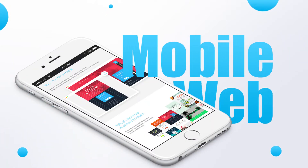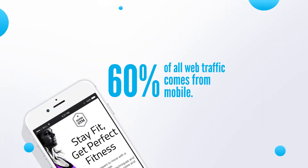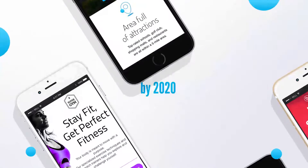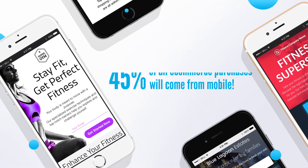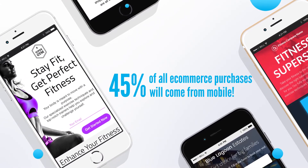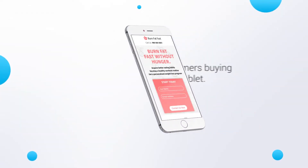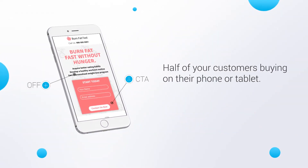The use of the mobile web is on a steady rise. In fact, 60% of all web traffic now comes from mobile devices. By 2020, 45% of all e-commerce purchases in the U.S. will come from mobile devices. That's nearly half of your customers buying on their phone or tablet.